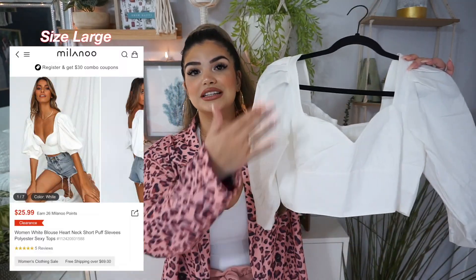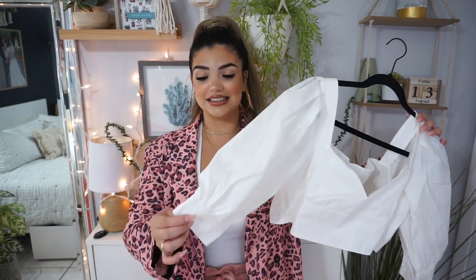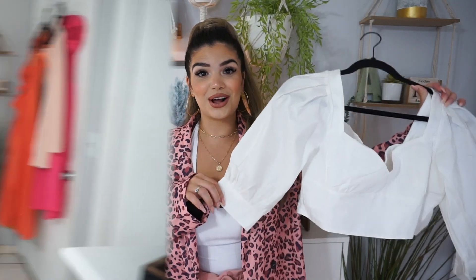Next up we have a really nice white top. You know me and my white tops — I just love wearing white. This one has a beautiful sweetheart neckline and it has puffy sleeves. The back is smocked. I feel like this is gonna look so adorable with nice high-waisted jeans and my chunky white heels. That's exactly how I'm going to be styling this — let's go ahead and try this one on.